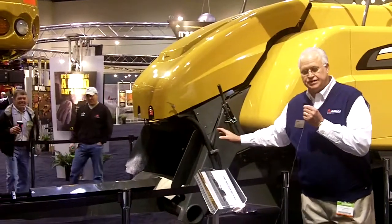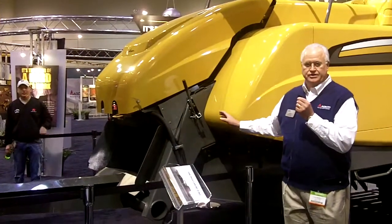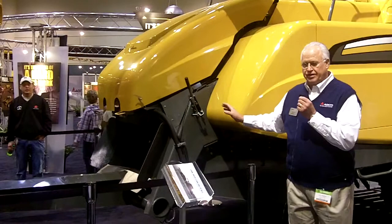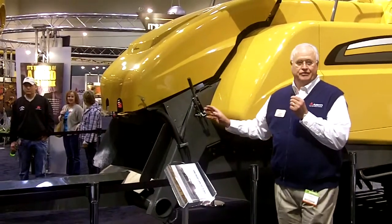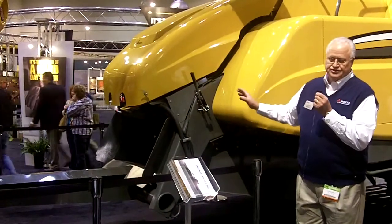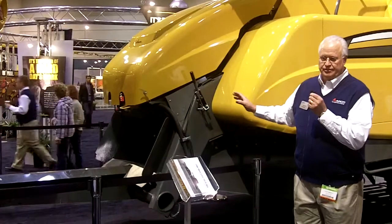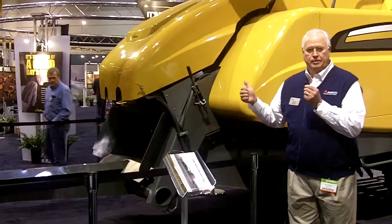The modification we've done is to a standard baler — remember, this is a standard baler and we've done some modifications to it. Some of these modifications to the combine and the baler have been made possible through a DOE grant that we've been able to collect. Through these changes, we've taken our standard baler and made some modifications to be able to produce this MOG bale.